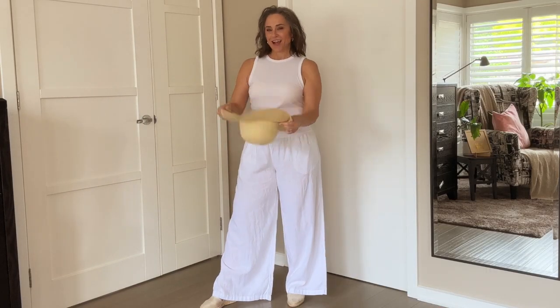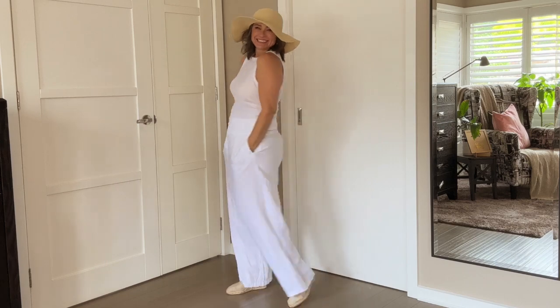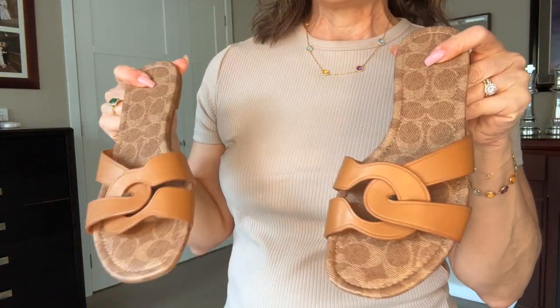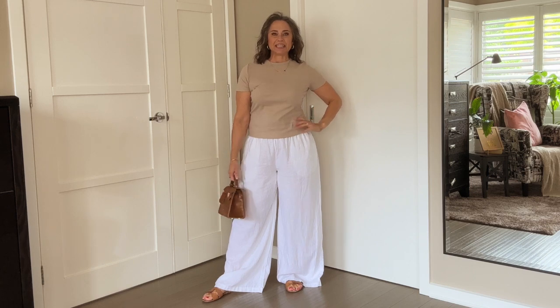And of course you know how much I love my wide-legged linen pants - those can go with anything. Let's check that out with just a simple white tank top. You can also add some tan accessories to the beige top - so simple, so easy breezy chic, and so fun.